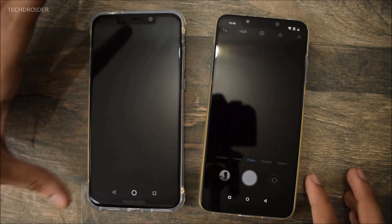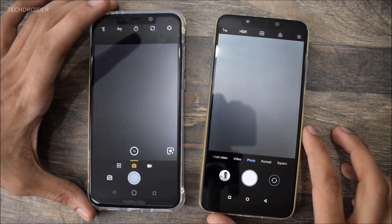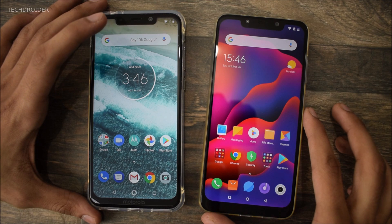It's time for the camera. Both were equally the same in loading up the camera application. So the warm-up is done — now let's jump straight to the third-party applications.